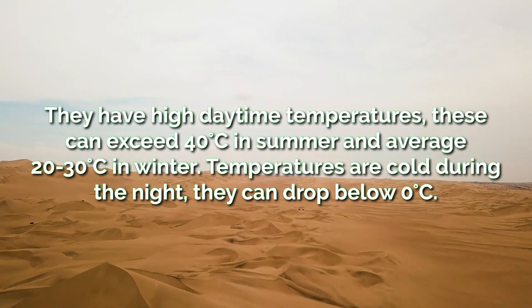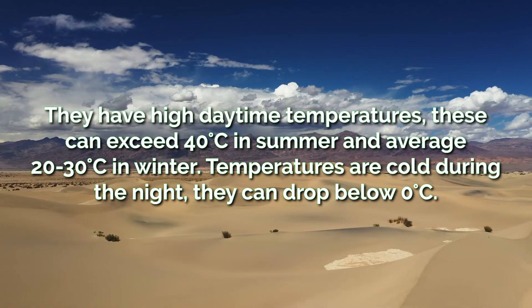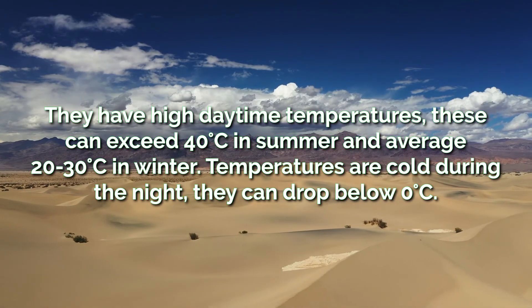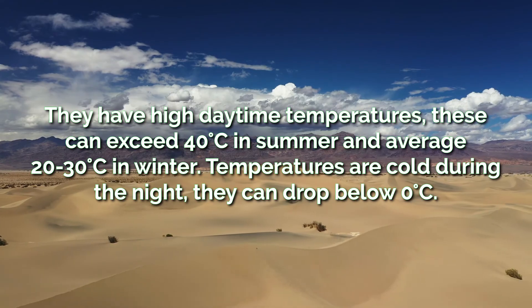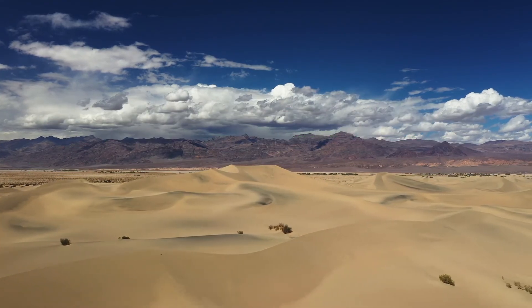They have high temperatures, and in summer these can exceed 40 degrees, while in winter they range from 20 to 30 degrees. However, deserts are cold during the night where temperatures can drop below 0 degrees. This is due to the lack of cloud cover.